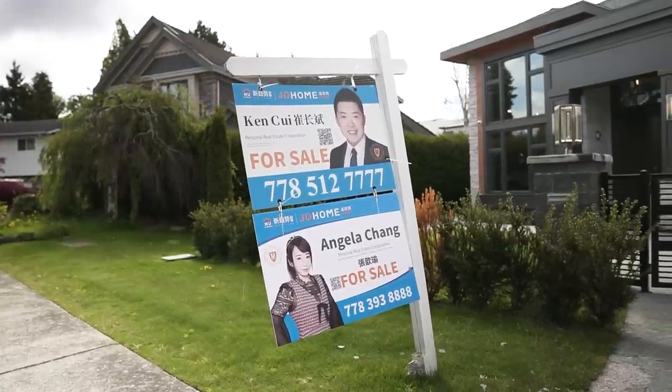A very special thank you to Angela Chang of New Stream Realty. If you are thinking about selling or buying a home in Richmond, get in touch with Angela. I'll put her contact information in the description below.